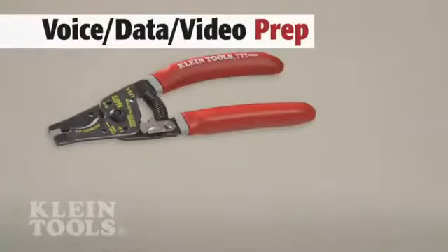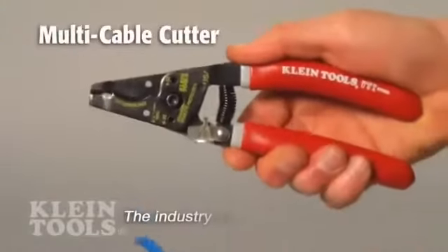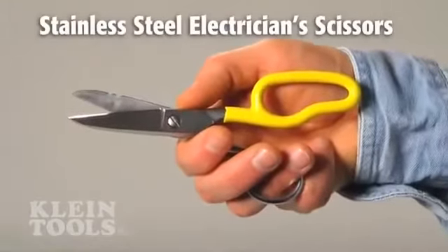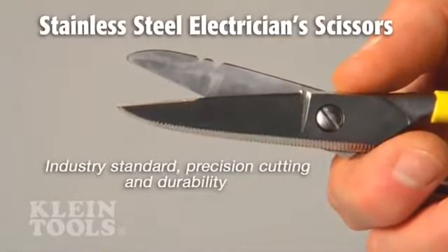To prep wire and cable, Kline offers cutters, scissors, and strippers. Kline cutters and strippers are industry leaders, trusted by professionals worldwide. Kline's scissors are industry standard too, second to none, forged and sharpened for precision cutting and durability.